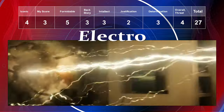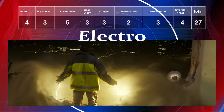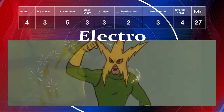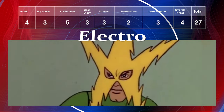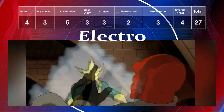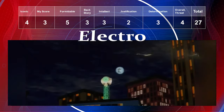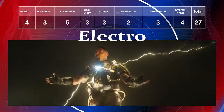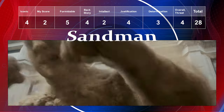Electro is an iconic Spider-Man villain so he gets a four there. I was never a huge fan, so my preference is a three. He's formidable — he could wreak havoc everywhere. Backstory a three, intellect a three, justification a two, determination a three, and overall threat a four, giving him a total of 27.